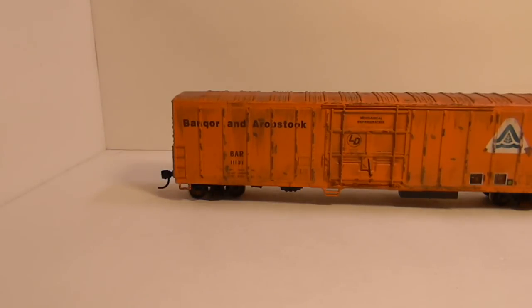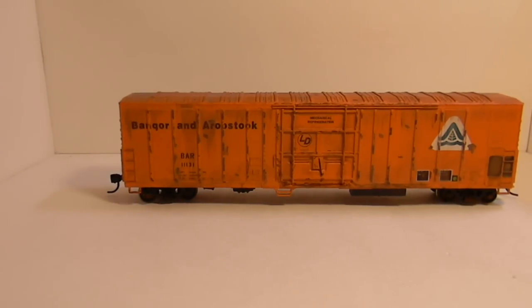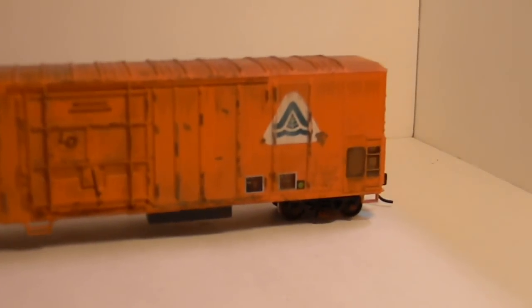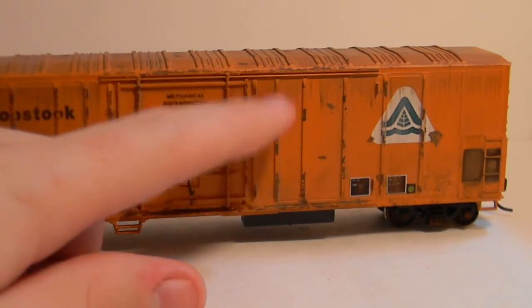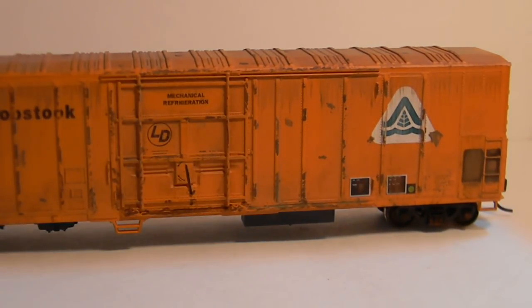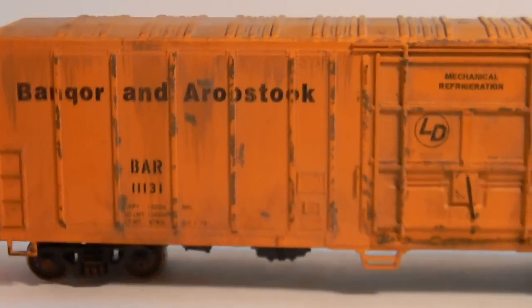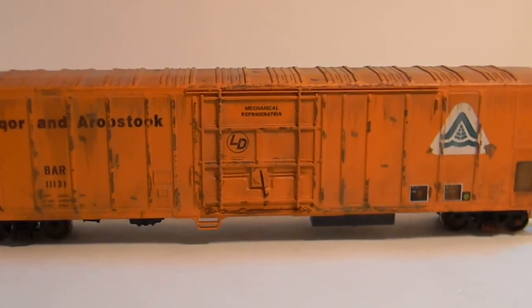Next is a Bangor and Aroostook 60-foot modern reefer. Again, Athearn Blue Box, but it does have Intermountain metal wheels and trucks, as well as KD couplers. As you can see, this is a weathered model. I think it came out pretty good. Just like the prototype, it has the vertical pieces right there — those are the only things that rusted on them, or almost the only things that rusted. The roof is weathered as well, not as much as the sides, just like the real picture was. This can be $20 shipped to you.